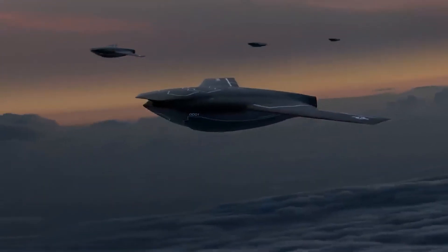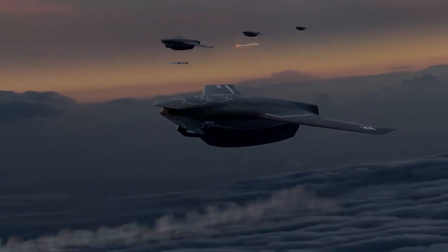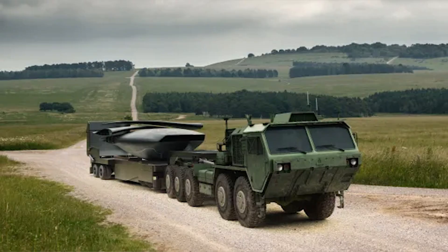The design consists of tailless wings without a fixed tail, with folding wings, facilitating transportation by trailer truck and launch in a matter of minutes.